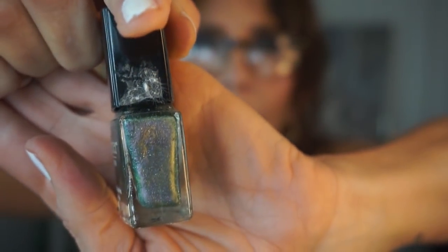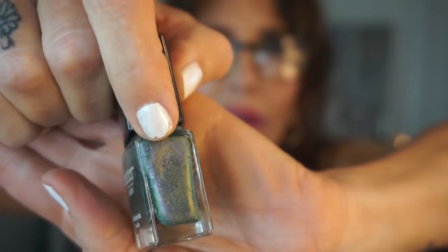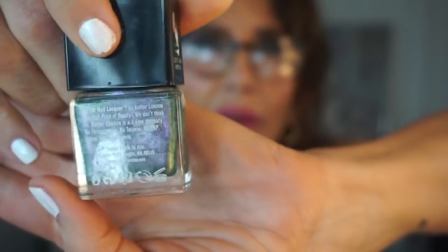Here's another glittery one — this one's from Butter London and it's called 'Knackered.' It's one of those shifting iridescent green-gray-purple-gold polishes. It's got some cotton stuck to it, but since it still shakes I'll keep it.